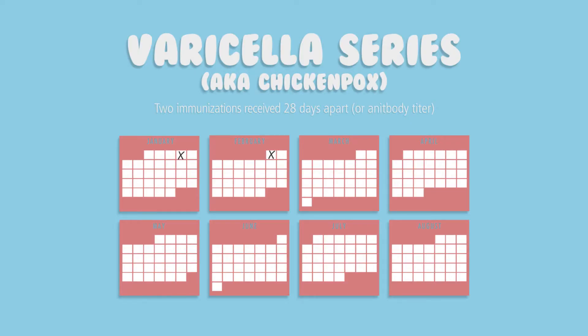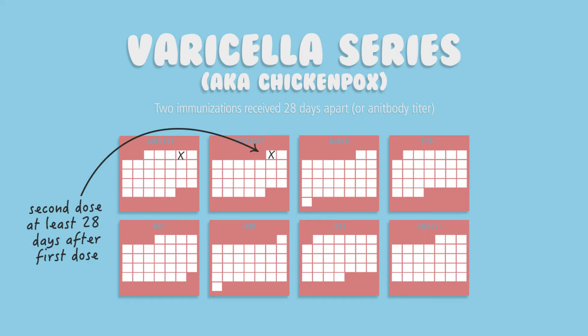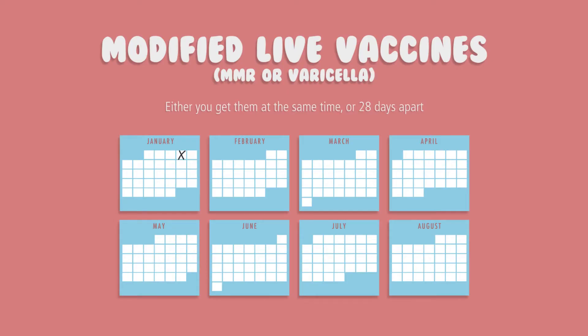Varicella or chicken pox is the next requirement. Varicella is a series of two vaccines given a minimum of 28 days apart. No titer is required as long as you have acceptable documentation of the two vaccines. If you did not have the vaccines or the disease as a child, you will need to get an antibody titer to show immunity. If your titer comes back equivocal or negative, you will need to receive an additional two vaccines. If you need modified live vaccines — which are MMR or varicella — do them at the same time. If you need both vaccines and only receive one, you must wait at least 28 days until you can start the other vaccine. For example, if you received an MMR vaccine and next week you realize you need a varicella vaccine, you must wait 28 days from your MMR vaccine to start the varicella vaccine.